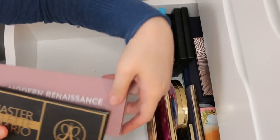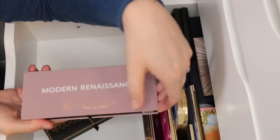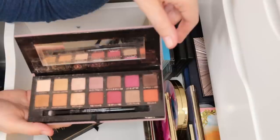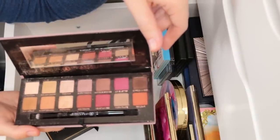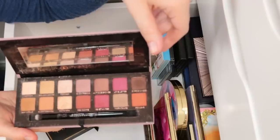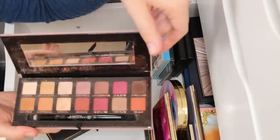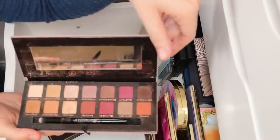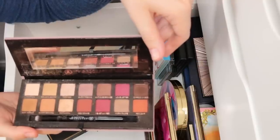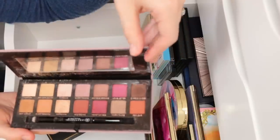I own two Anastasia palettes. I own the Modern Renaissance. It's as good as everyone says. I'm not going to do a ton of swatching here — everyone has swatched it, and I've been over it a couple times on my blog. I'll put links below because I did do really in-depth swatches. Although this screams warm palette, and it is, there are ways to make really pretty neutral as well as cool-toned looks out of this palette. I really feel like this is probably one of the best, most well thought-out palettes on the market, and it performs beautifully. I love this.